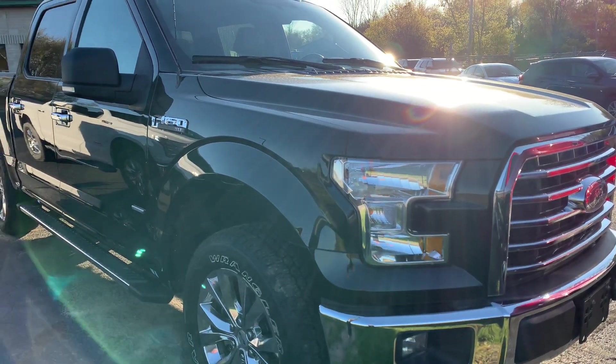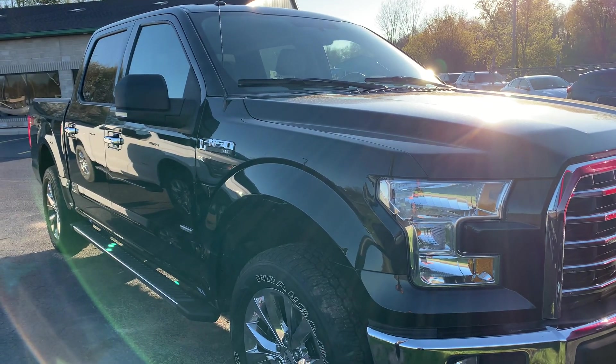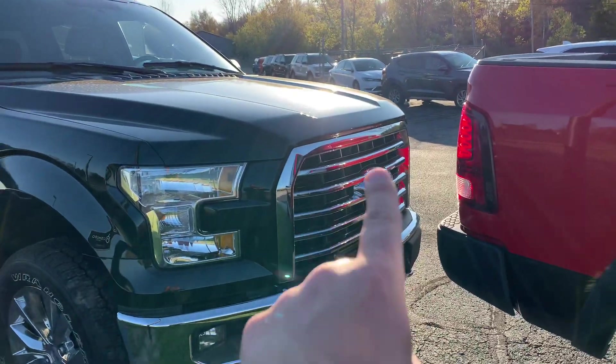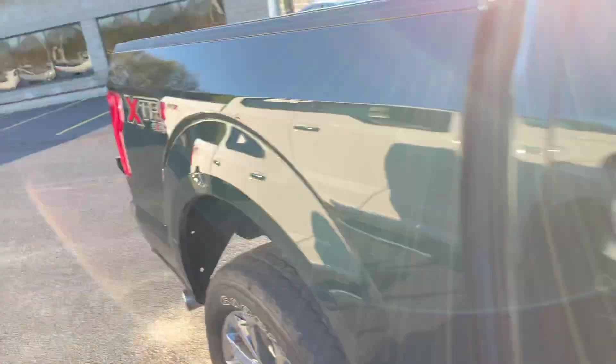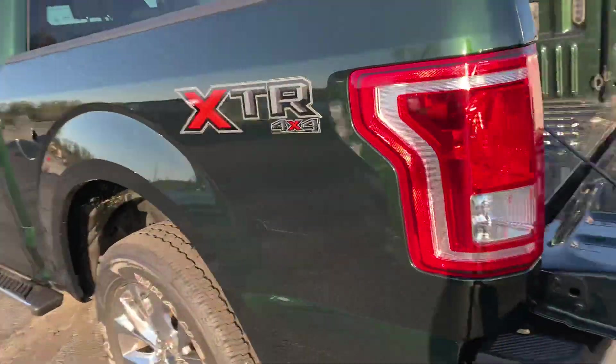All this means it was sold originally in Ontario — I think this one came out of Toronto. Chrome grille, chrome bumper, chrome handles, the chrome 20s and the chrome tube steps — basically what you get. Beautiful regular mirrors; they do have a towing mirror option, but this one does not have that. It does have the heavy-duty trailer package.